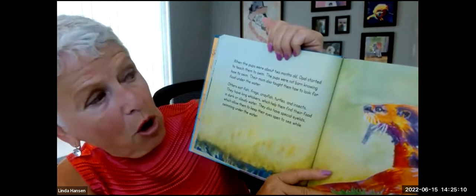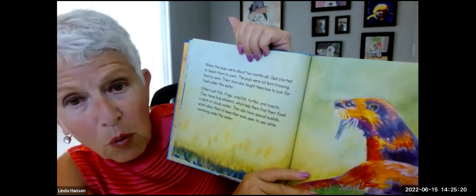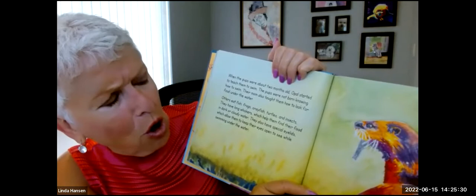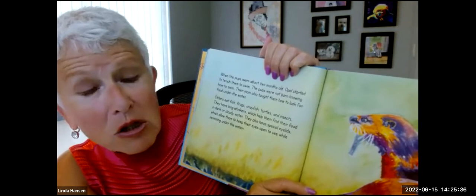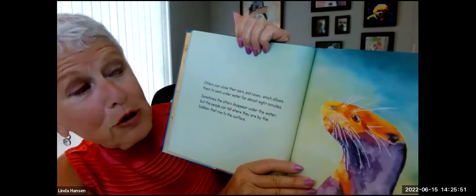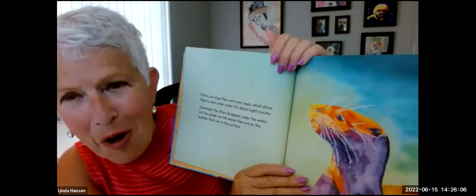When the pups were about two months old, Opal started to teach them how to swim. The pups were not born knowing how to swim. Their mom also had to teach them how to look for food under the water. Otters eat fish, frogs, crayfish, turtles, and insects. They have long whiskers, which help them find their food in dark or cloudy water. They also have special eyelids, which allow them to keep their eyes open to see while swimming under the water. Otters close their ears and noses, which allows them to swim under the water for almost eight minutes. Sometimes the otters disappear under the water, but the people can see where they are by the bubbles that rise to the surface.